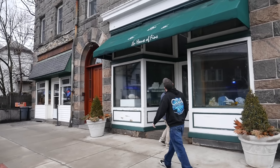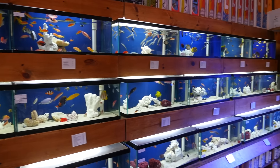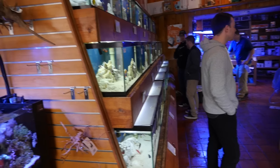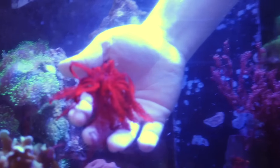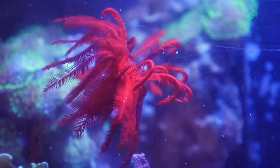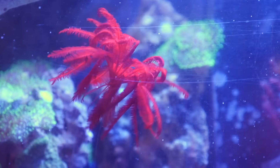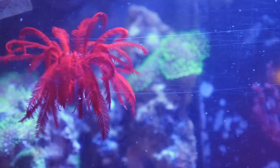Our next stop was a store just down the street called House of Finns. I've never seen so much diversity in one fish store. They had a lot of rare stuff — animals that I'd only ever seen photos of online. The coolest was definitely this feather star, which is classified as a crinoid. These guys usually don't live very long in reef aquariums, but even in the wild they tend to reproduce after living just over a year.